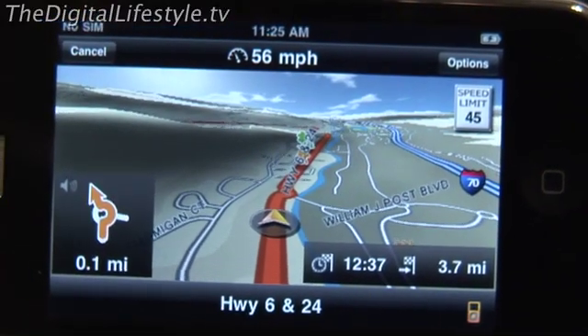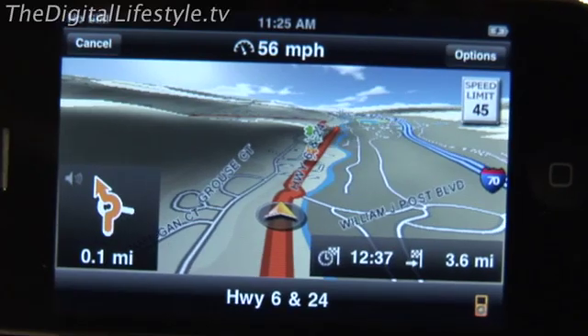Another new feature is Navigon MyRoutes, which provides a choice of up to three routes for you to choose from. It constantly learns your driving behavior — wherever you are, on different road types and different times of day, it tries to provide the best route for you.